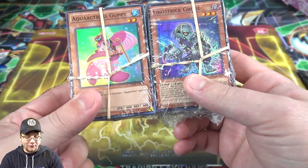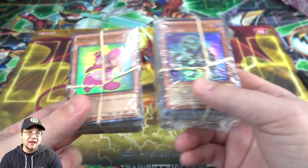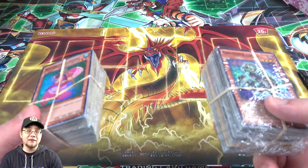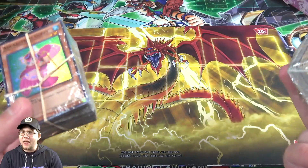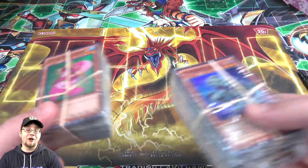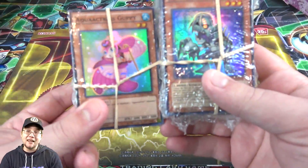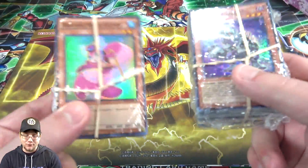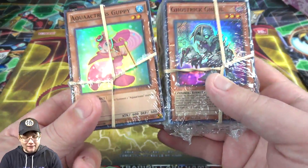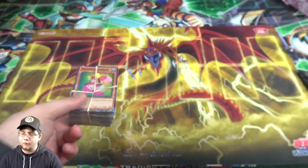I saw that the first card we get in each of these is actually a holographic, and you never know with a lot of older cards coming back because the new Master Rule revision and all that stuff going on. I was thinking it might be worth a gamble to see what we can get. There's been a lot of cards that were really cheap back in the day that have gone up in price, and maybe the people that put these together went by some old prices. That's what I'm hoping for. So let's open these up and see what we get.